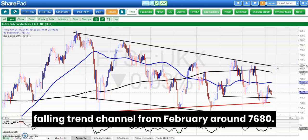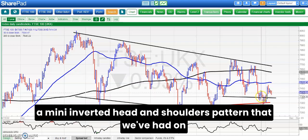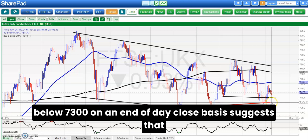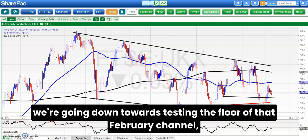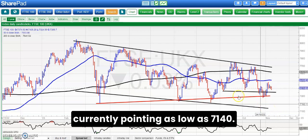Breaking 74.90 would be the hopeful trigger for a move towards the top of that falling trend channel from February, around 76.80 — that could still be achieved by the end of this month if we get our act together, and if this is indeed a mini inverted head and shoulders pattern on the daily chart since the end of last month. Only back below 7,300 on an end-of-day close basis suggests we're going down towards testing the floor of that falling trend channel, currently pointing as low as 71.40.